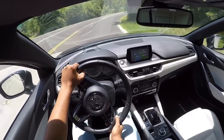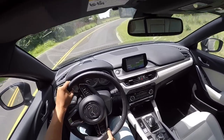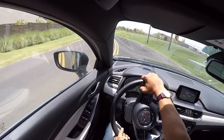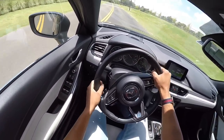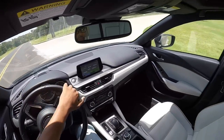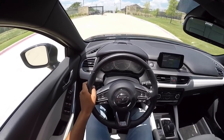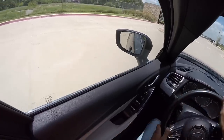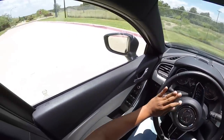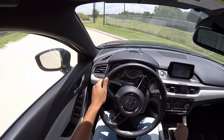Oh man, this car is incredible on these roads, guys. Well, I really hope y'all enjoyed that drive video, because I know I sure did.